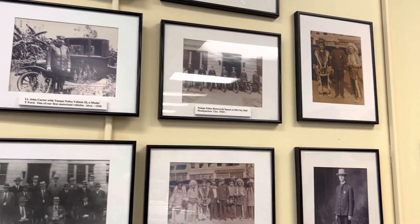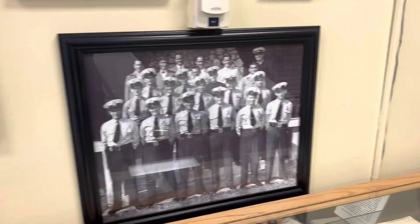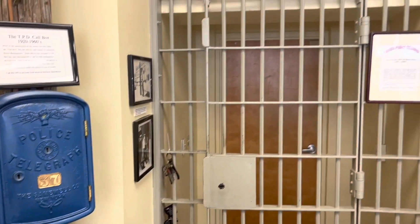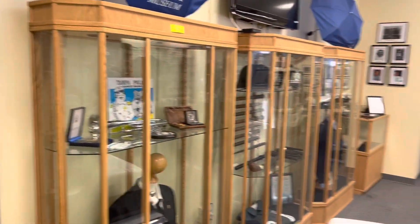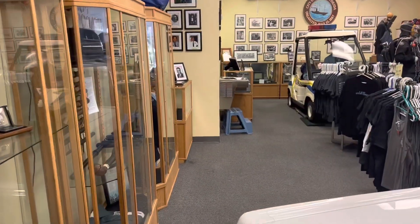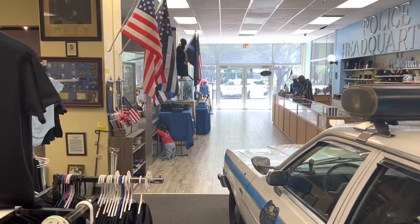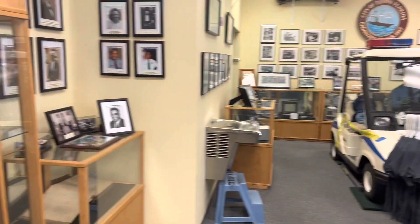Just come by and see some of this stuff — it's just amazing. They have a great collection. They have the old police call box on the wall, the old jail cell doors. Just work your way around. There are little t-shirts, memorabilia. When you walk in it's very vast — you can spend some time here, just look at each and every corner.